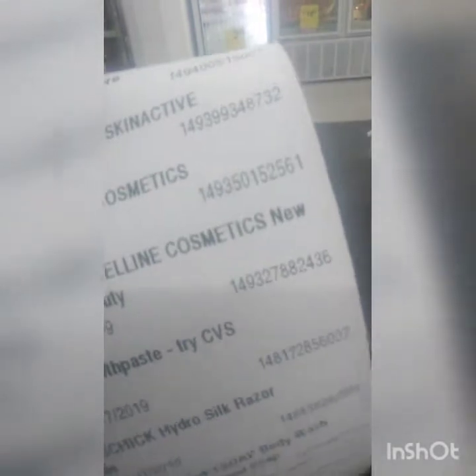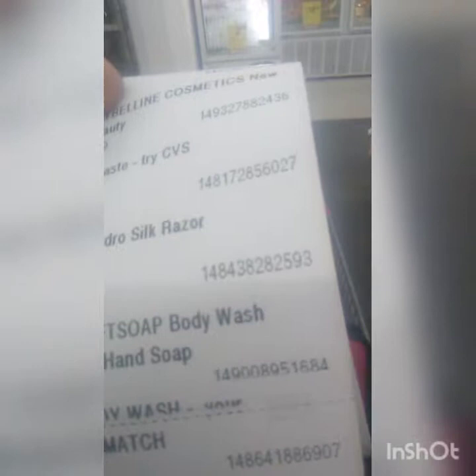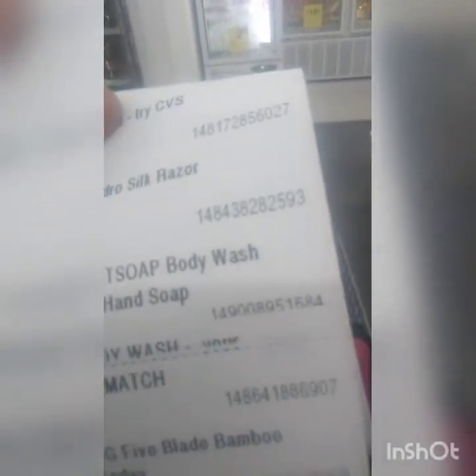We'll see how much the Whole Blends are but they'll be a good deal. Toothpaste is supposed to be a good price too. We'll also do the Soft Soap.